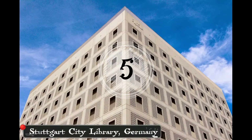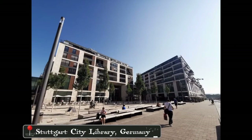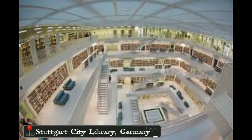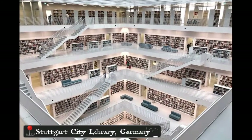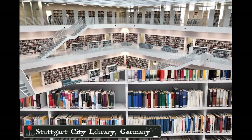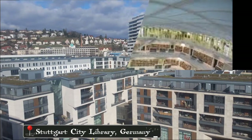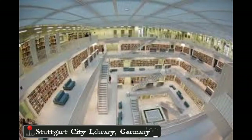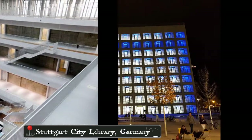In number 5, there is the Stuttgart City Library in Germany. This library is very beautiful and Instagramable. All parts of the Stuttgart City Library were completed in 2011. The all-white interiors and cube shape of this library are very unique and luxurious. Because of its beauty, this library often receives architectural awards.